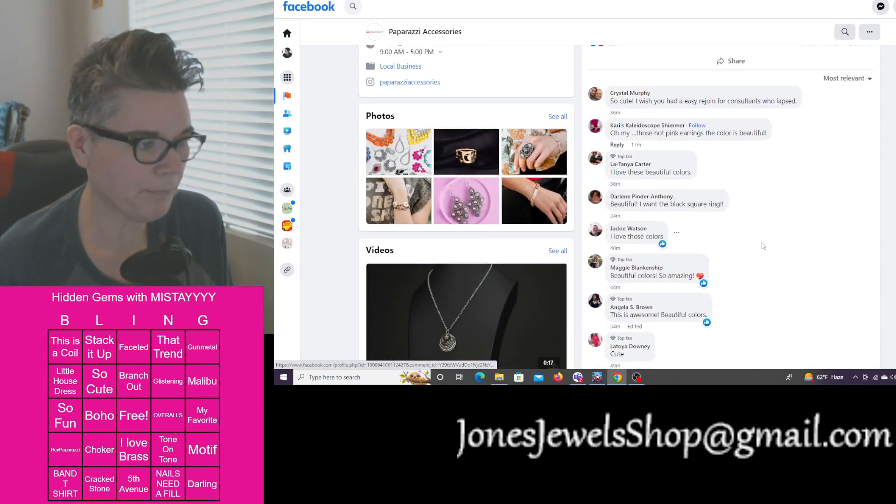They don't have decent earring backs and fish hooks — I can't tell you how many Paparazzi earrings I have lost over the years because they just fall out. 'This is a darling necklace and very much that Y2K look — I even think this would be cute with what I'm wearing, obviously I'm wearing a green.' Bright yellow smiley faces — if that's not the Y2K trend I'm not sure what is.